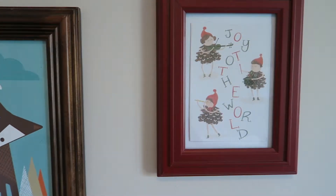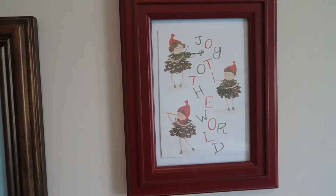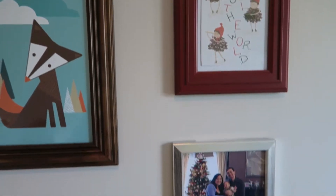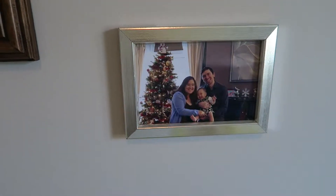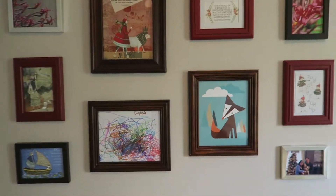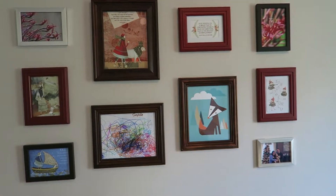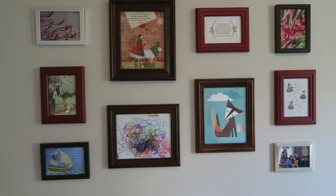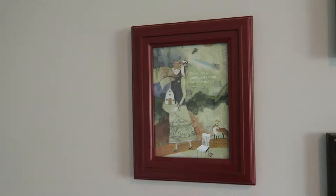Down here is a card called Joy to the World — I just love these little pinecone girls. Even though it's a Christmas card, I leave it up all year because it's really adorable. Down here is a family picture from a few Christmases ago, which is just a placeholder that I'm going to change. The frames I got very affordably — one from Winners and the rest from a local store. I love the red frame; it adds a bit of detail and depth to the wall.